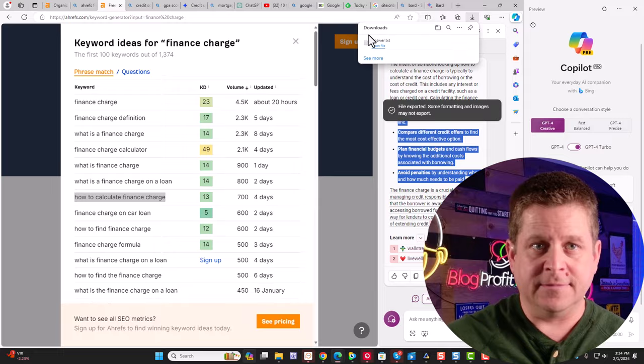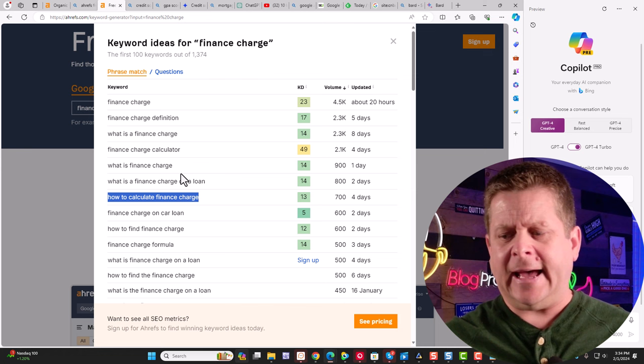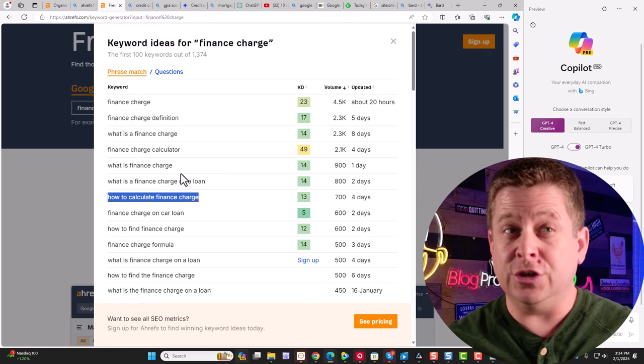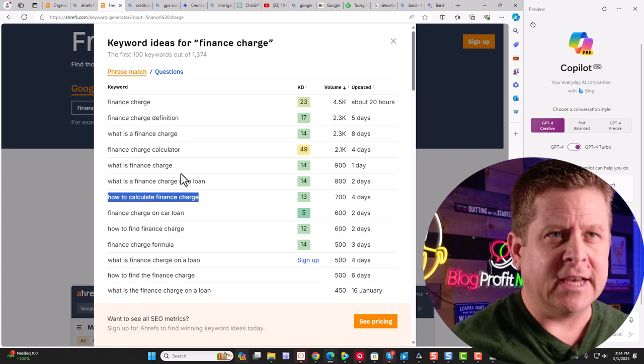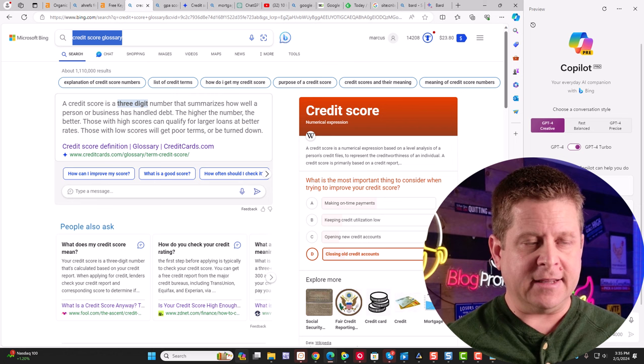Next, I want to get a little crafty and think a little bit different. With my keyword, how can I add an element of surprise or sensationalism? Maybe we could look up things like 'hidden finance charges you don't know about' or 'the real cost of finance charges' — something like that that's going to engage people. The more engaging your piece of content is, the more money you can make. So now I'm going to type in something like 'hidden credit card finance charges' and hit search.